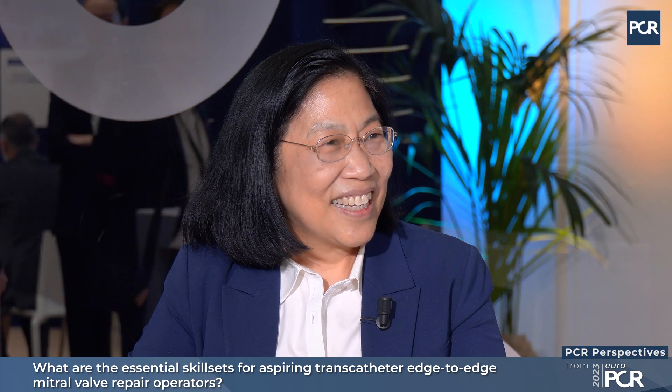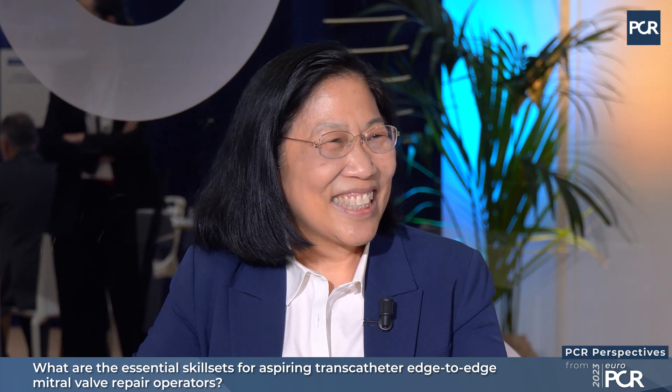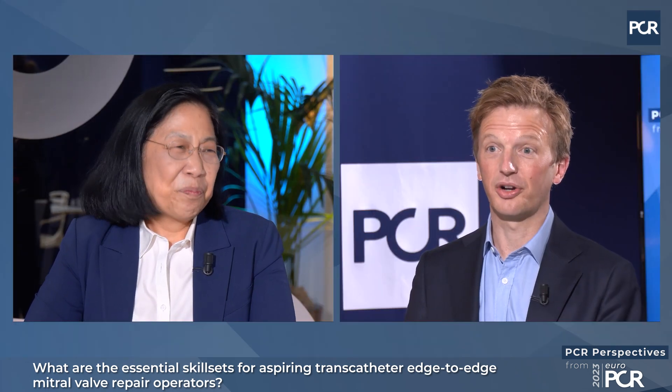Welcome to EUROPCR 2023. My name is Sam Dawkins. I'm an interventional cardiologist from the UK. I'm delighted to be joined by Becky Hahn, who is the Director of Interventional Echocardiography at Columbia and also a Professor of Medicine. What we wanted to talk about today is some of the skill sets needed for aspiring structural operators, and particularly in reference to mitral intervention.